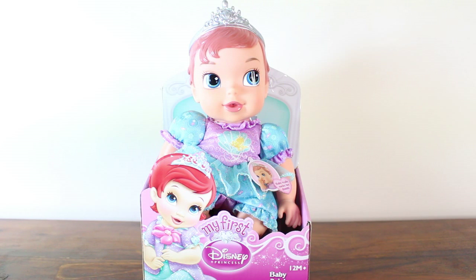Hi guys, welcome back to Toy Club and today I have for you, by Disney Princess, the My First Baby Ariel Doll.